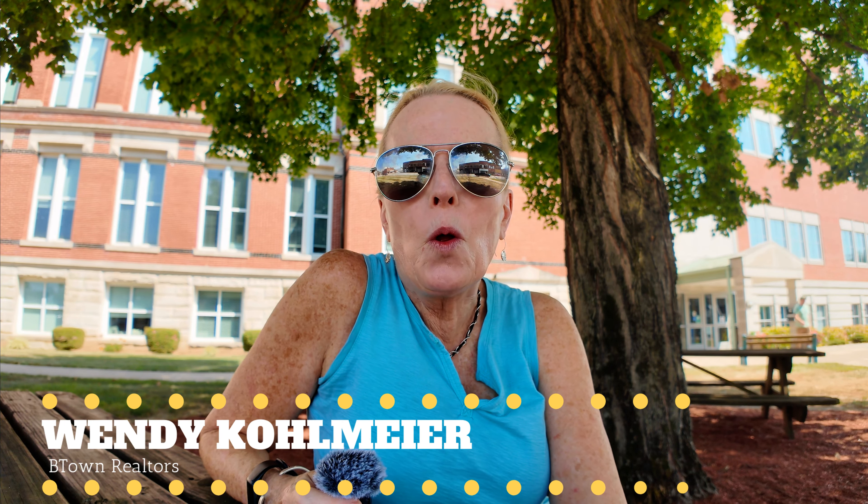Hi, my name is Wendy Kohlmeyer and I love doing a video every week about living in Bloomington, Indiana. But today we are outside of Bloomington in a small town that's about 25 miles southwest of Bloomington. People love this town because it's small and rural and the quality of life here is pretty good according to the residents.